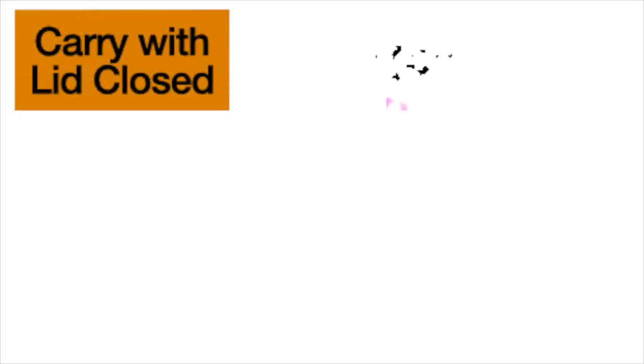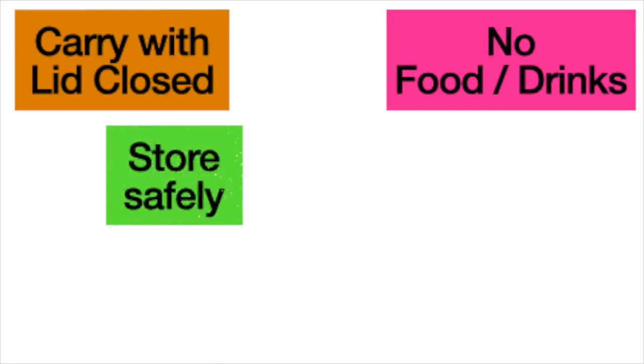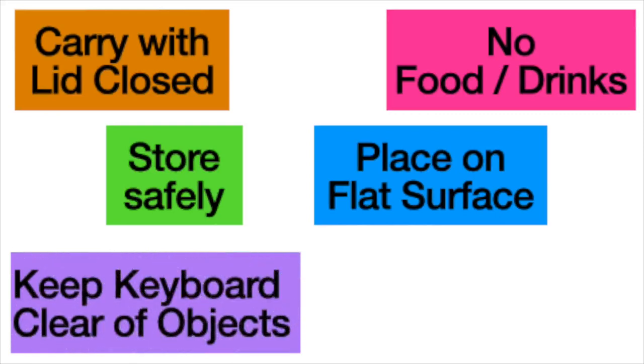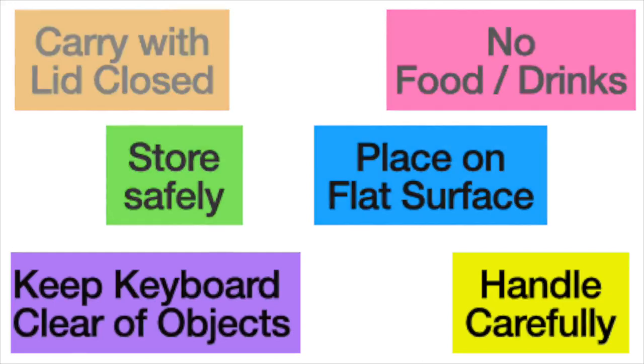Well, carry your Chromebook with the lid closed. Don't have any food or drinks opened by your Chromebook. Store your Chromebook safely, place your Chromebook on a flat surface, keep your Chromebook's keyboard clear of objects, and handle your Chromebook carefully, of course.